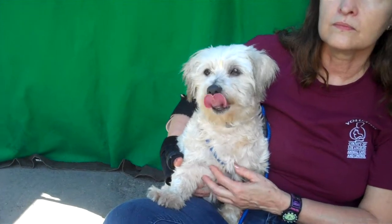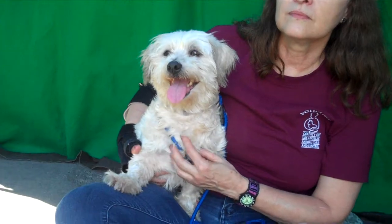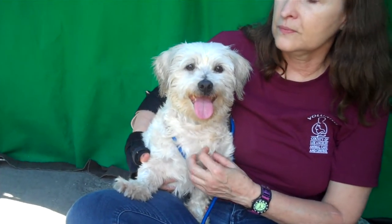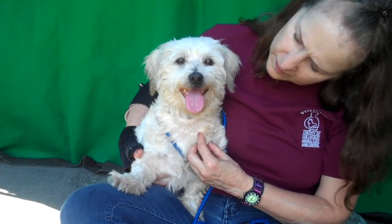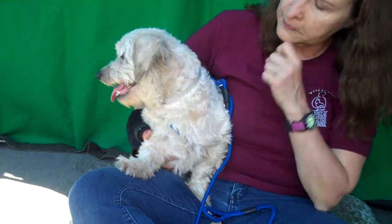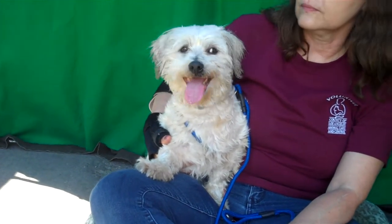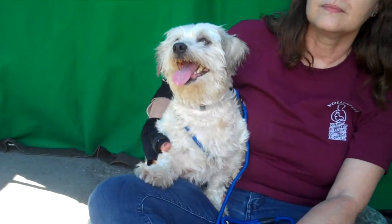He was an owner surrender. They said they didn't want the responsibility for him anymore. He came in and they said he's about 13, because that's what it says on his kennel card, but we think he's really much more like 8 or 9, because his teeth are very good and his energy level and overall general health — look at him. Very clear eyes, good skin coat, everything very healthy about him.